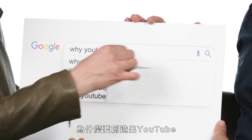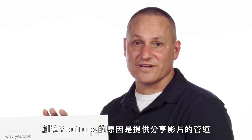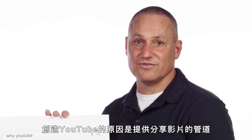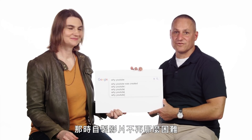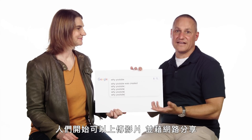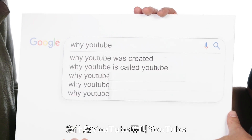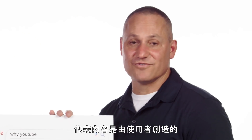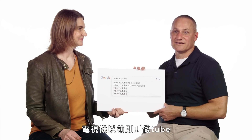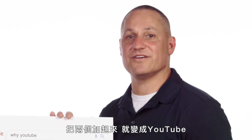Why was YouTube created? YouTube was created to give everyone a voice and show them the world — as a way for people to share videos at a time when it was becoming possible to create, upload, and share them via the internet. Why is YouTube called YouTube? Because you put the 'you' in YouTube — the user-generated content. And because 'tube' is what we used to call televisions. Put those together, you get YouTube.